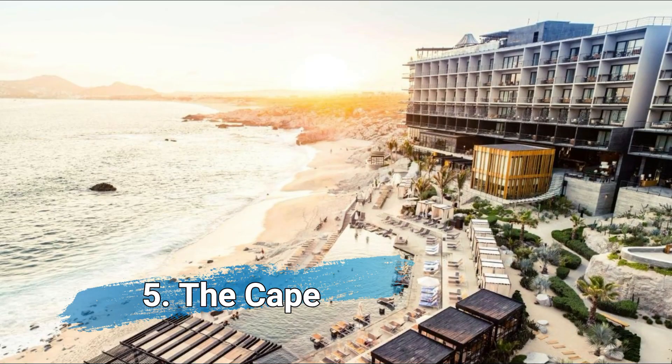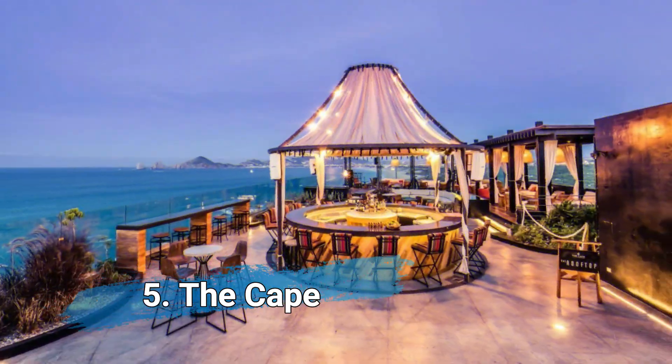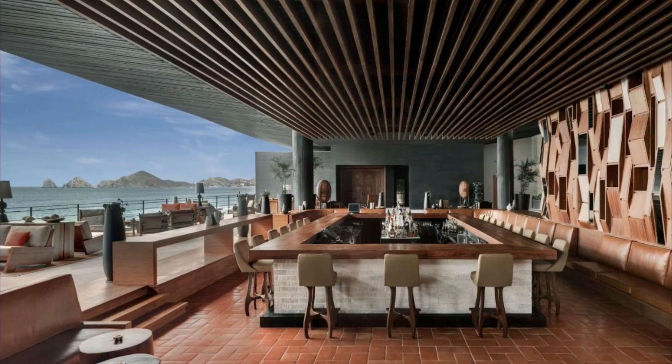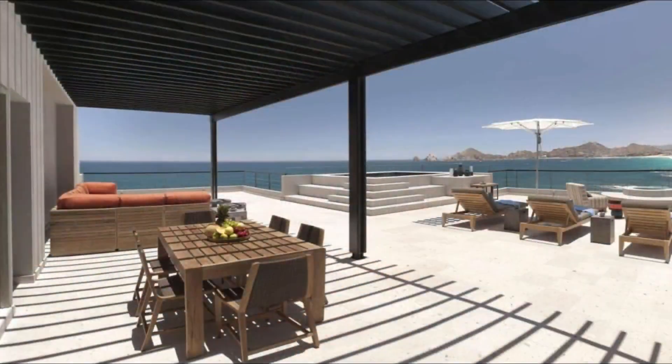In 5th place: The Cape, a Thompson Hotel. Offering two swimming pools and an outdoor spa, the Cape offers accommodations in the Cabo San Lucas area.